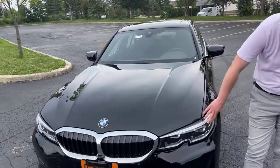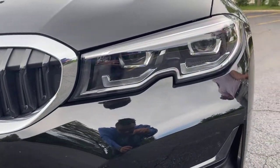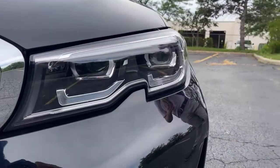We'll also notice these headlights. These are the standard headlights — full LED headlights with daytime running lights. We also have a fully available laser headlight package as well.